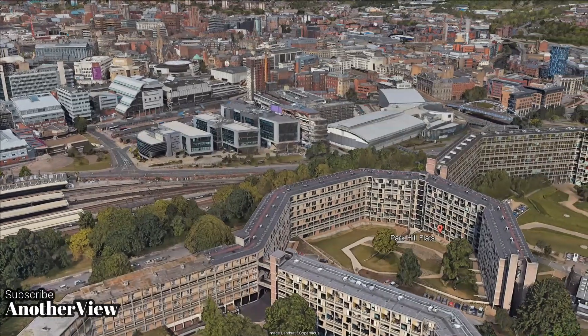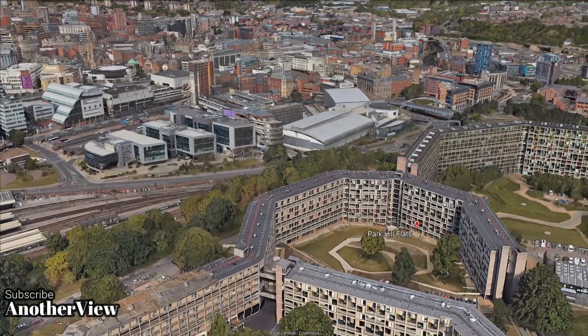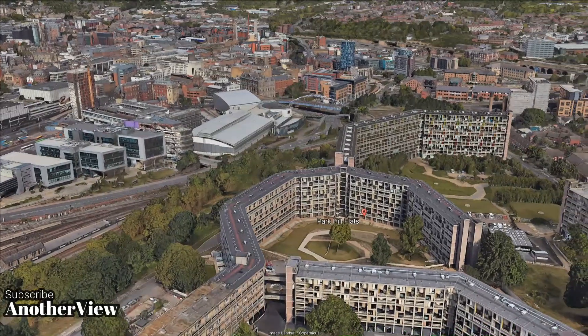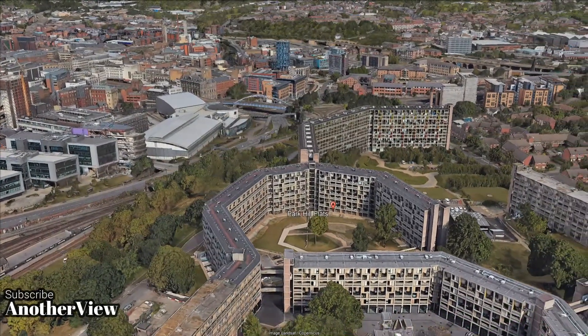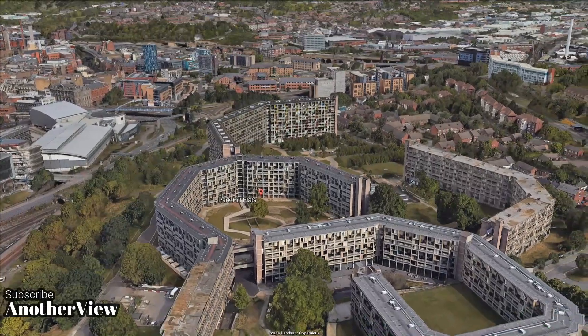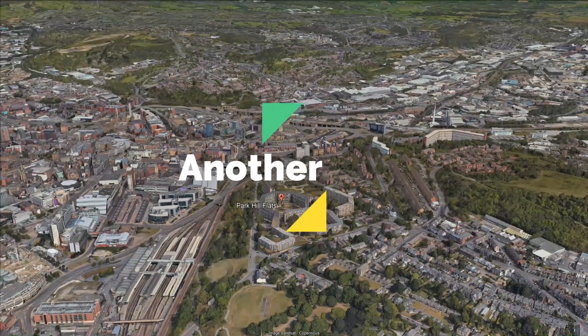Today, developers Urban Splash and Places for People aim to breathe new life into Park Hill, promising wide-ranging benefits for both new and existing residents. Stay tuned as we watch this iconic estate transform into a beacon of modern urban living.